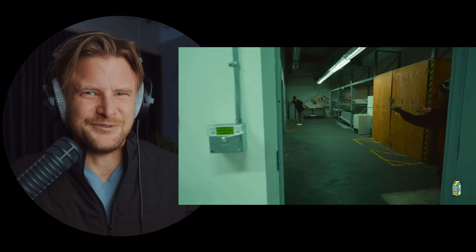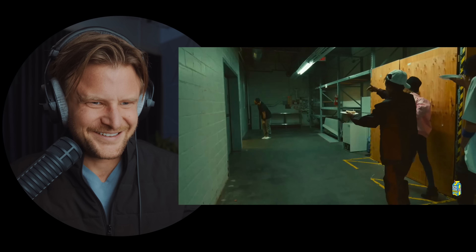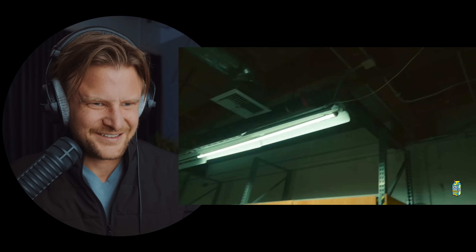That blood has to be VFX — that's like too interesting. Really well executed.